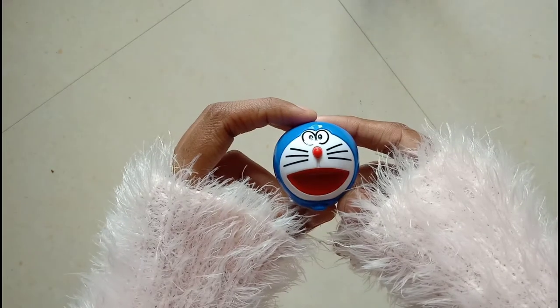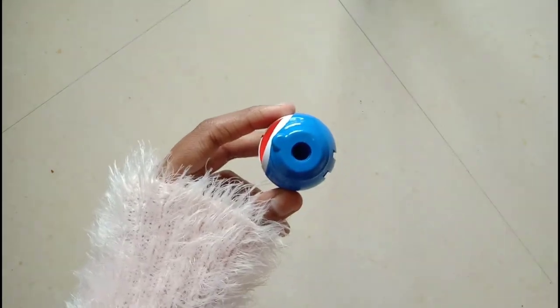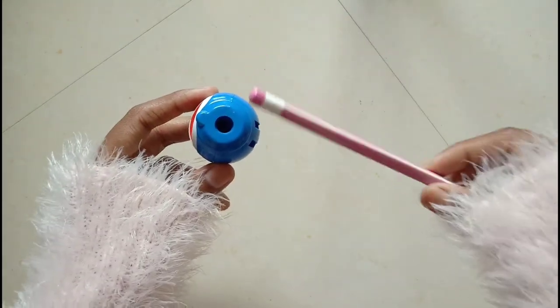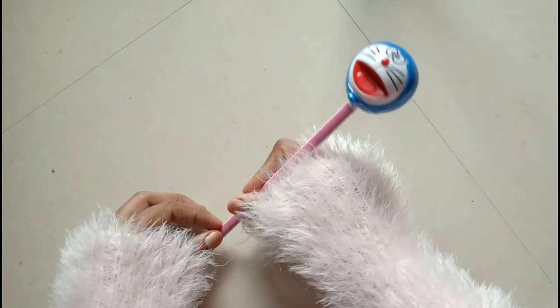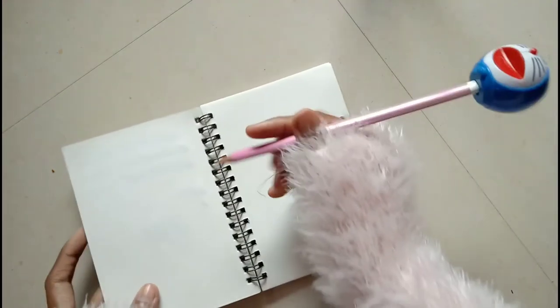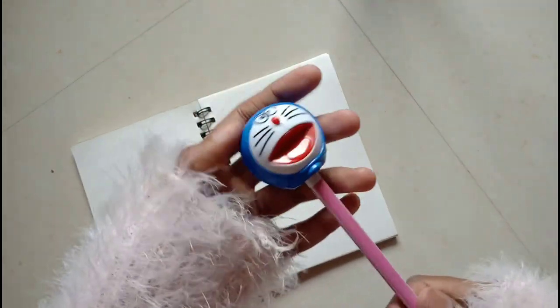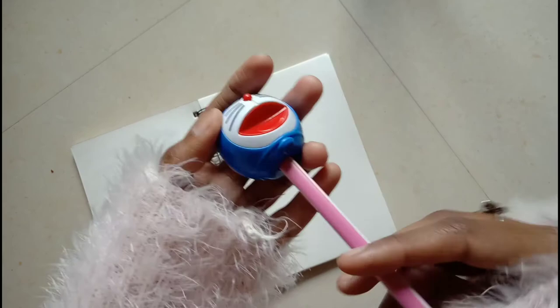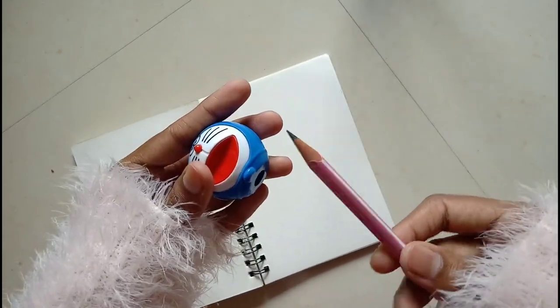If you are new to my channel, do subscribe. The first item is a Doraemon pencil topper. You can use it as a topper and it is really firm — it will not fall down. I have a little book here and you can write with this really easily. This is also a sharpener, so you can sharpen your pencil very easily.